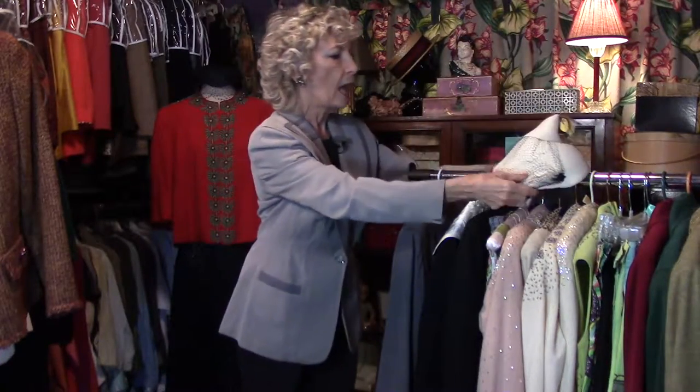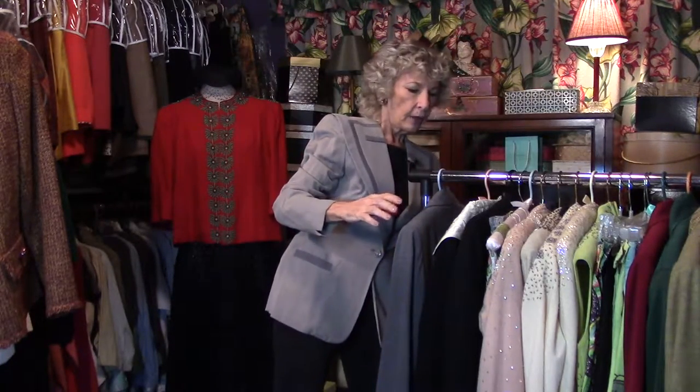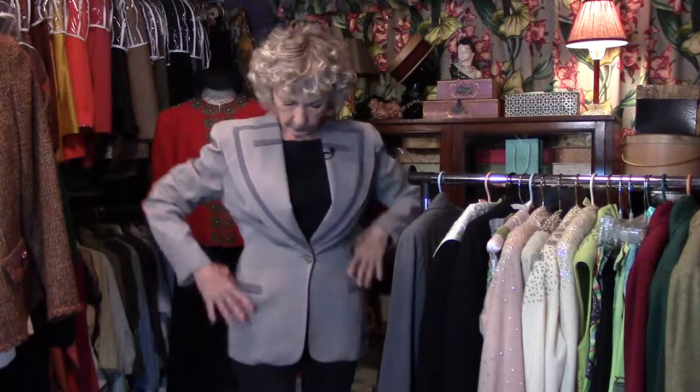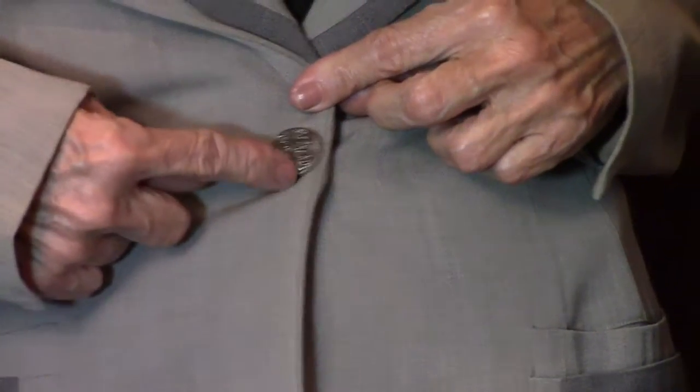Still talking about the 40s jacket — this is also the quintessential 40s look: longer, slimming, beautifully tailored, a single itsy button, contrasting trim. Take my word for it, there's a label here that says a hundred percent virgin wool. Like this jacket.